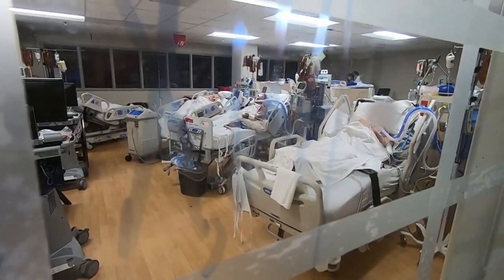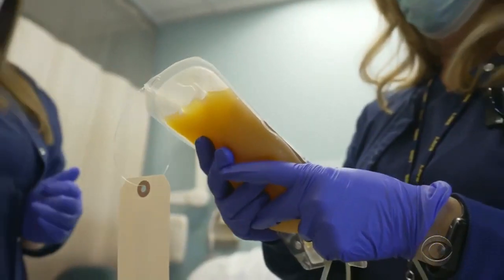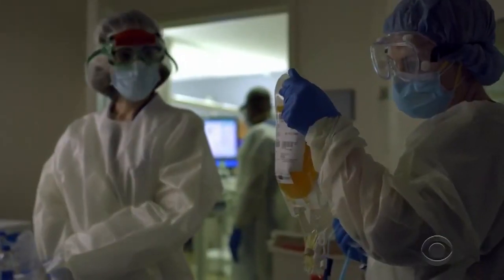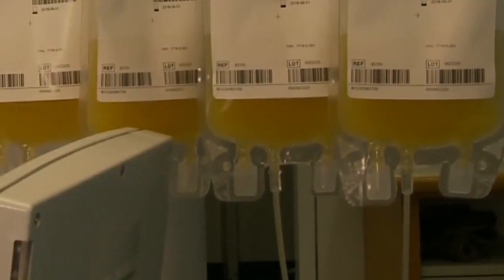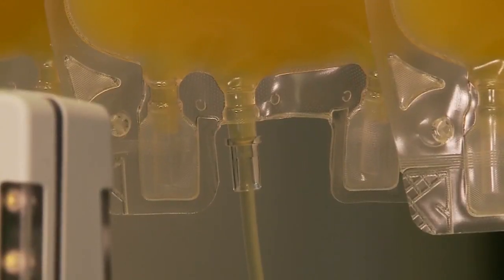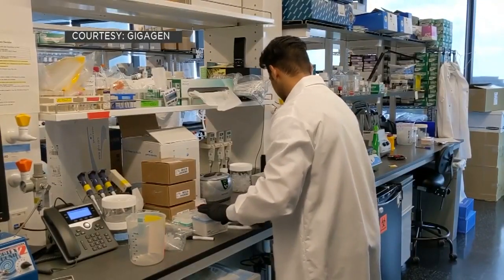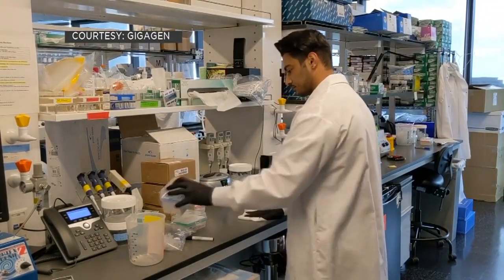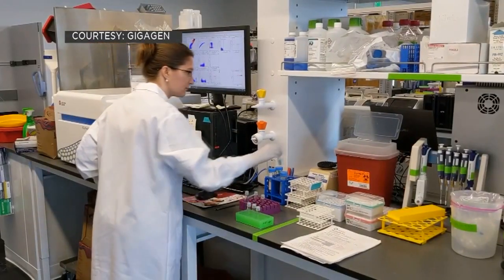Over the weekend the FDA gave doctors the go-ahead to use blood plasma from COVID-19 survivors as a treatment. It's convalescent plasma antibody treatment — something that's been researched over the past several months. It involves taking plasma filled with antibodies from people who have already had COVID and giving it to people who are currently sick with COVID, in an attempt to see whether people get better when given this load of antibodies to fight the infection. We've heard stories of people who received these plasma infusions and did very, very well.